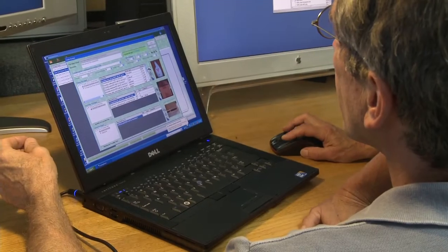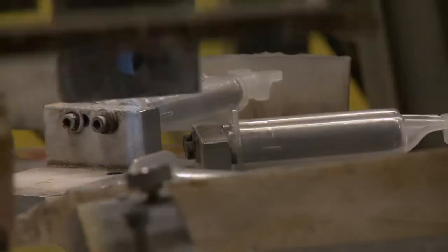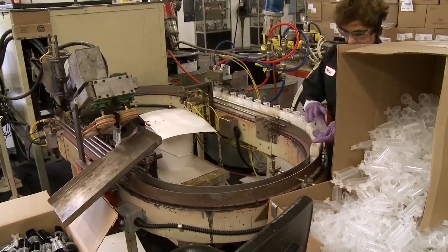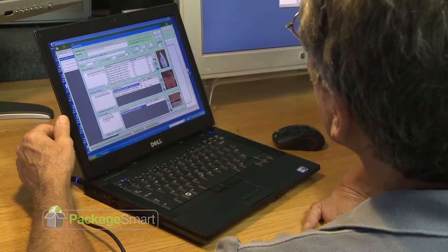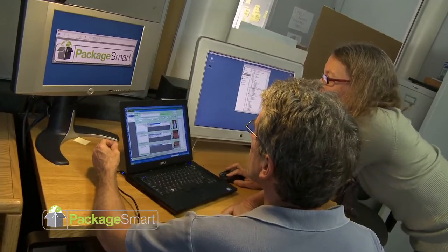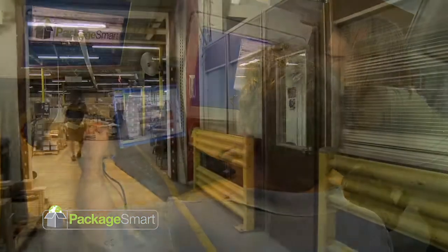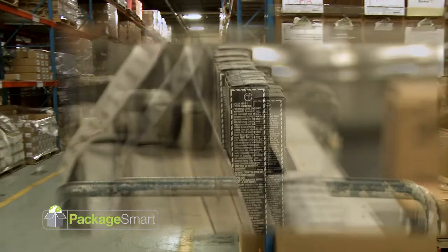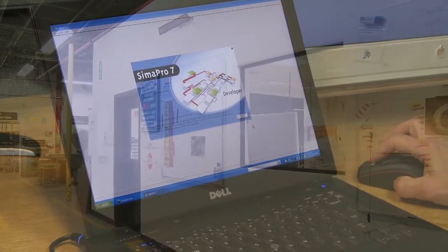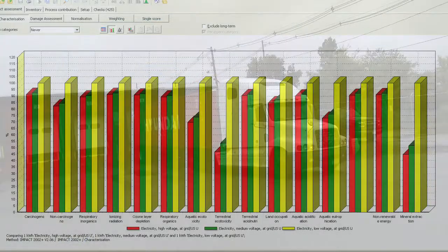PackageSmart gives designers hundreds of controllable options in an easy-to-learn format to compare multiple packaging scenarios. The great thing about having a tool like PackageSmart is it's kind of the beginnings of a sustainability suite, where you have a simplified LCA tool — PackageSmart in this case — that your packaging engineers can use to do analysis of the environmental impacts on their package designs. But then that information gets fed directly into SimaPro, which the LCA practitioner is using and is looking at the bigger picture.